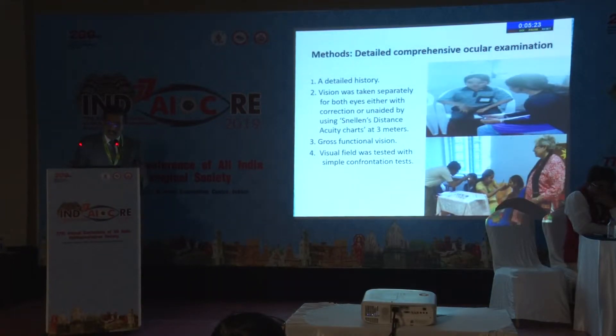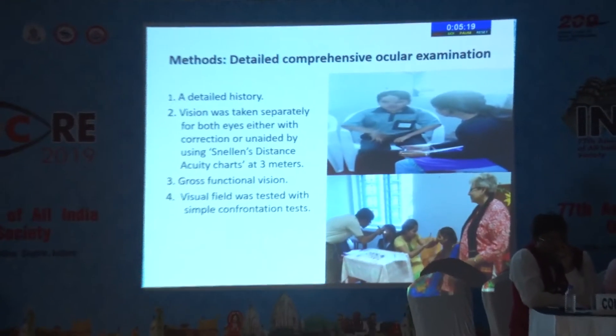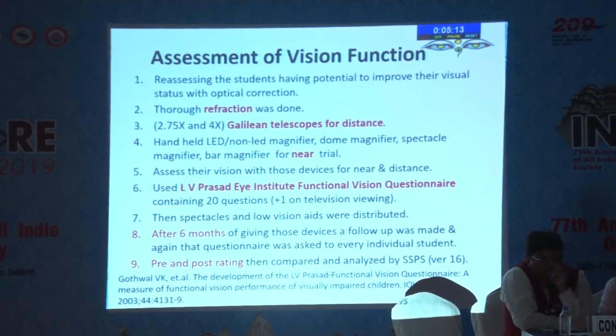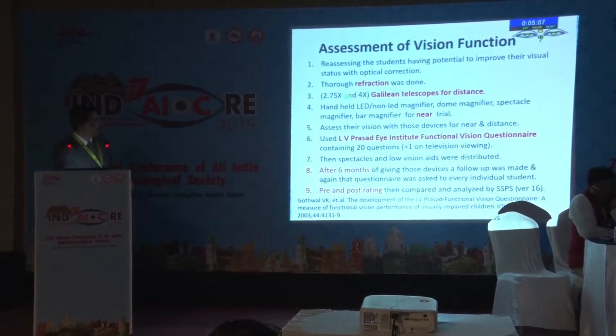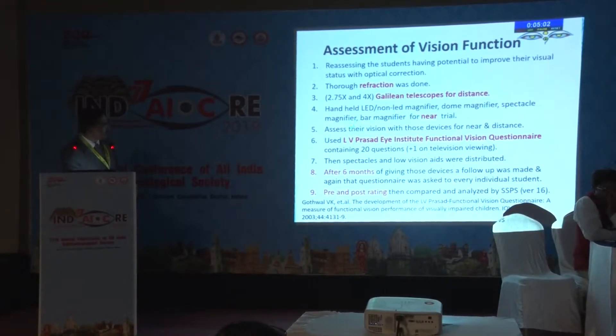For the first time, a detailed comprehensive ocular examination was conducted using a handheld slit lamp and a fundus camera. Visual fields were assessed, and what was done differently this time was an assessment of vision function. After doing a thorough refraction, for anybody who had the slightest vision, a Galilean telescope was used for distance, and magnifiers, spectacle magnifiers, and bar magnifiers were used for near trial.